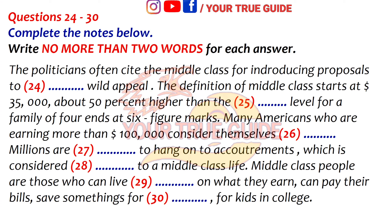However the lines are drawn, it is clear that millions are struggling to hang on to the accoutrements that most experts consider essential to a middle class life. "I would consider middle class to be people who can live comfortably on what they earn, can pay their bills, can set aside something to save for retirement and for kids in college, and can have vacations and entertainment," said Christine L. Ovens, Executive Director of the National Employment Law Project.